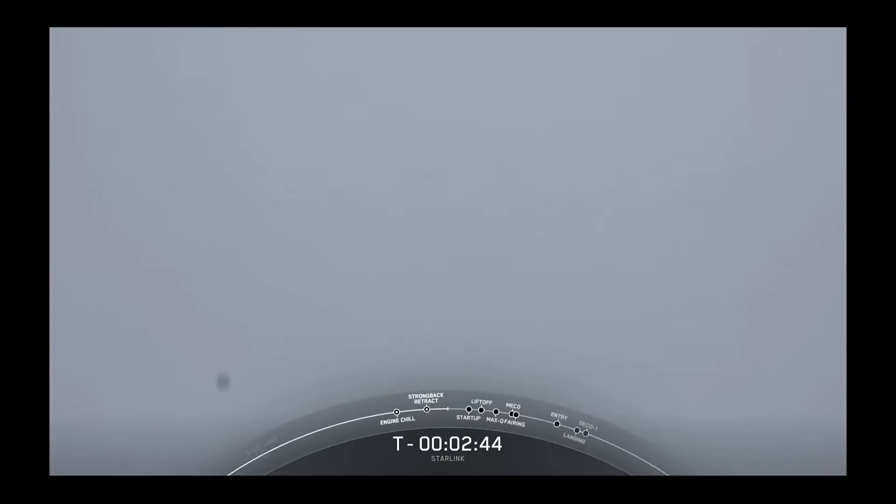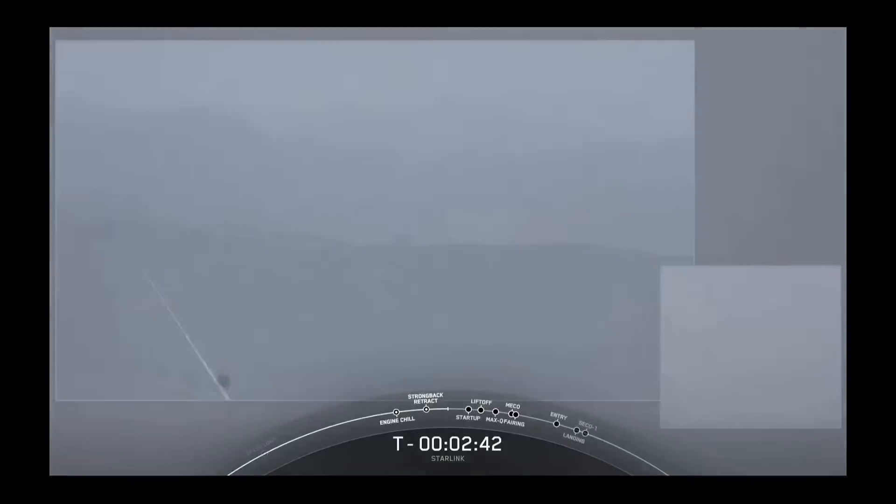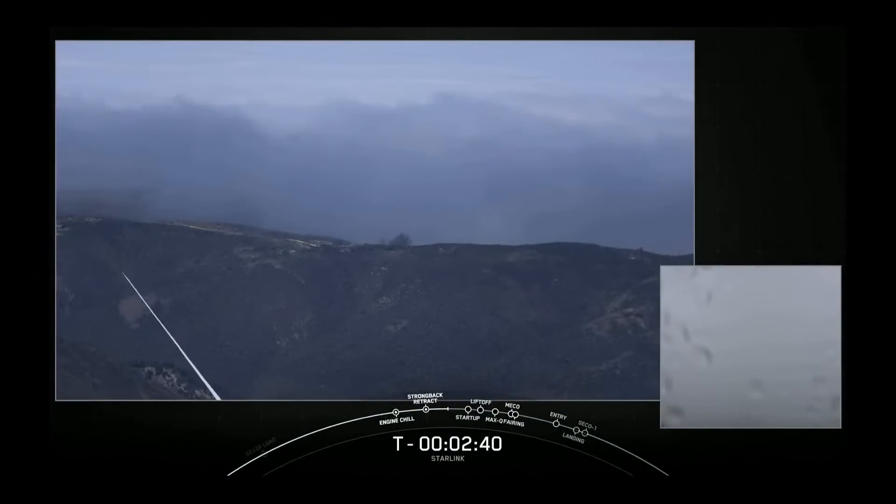Foggy at the pad — we're actually located just over that ridge that you see there. The weather only has a 20% chance of violation of our launch criteria, so that's good news. We are tracking no major issues. The range is green and ready to support liftoff in just under two and a half minutes from now. In preparation for liftoff, we are standing by for TE retraction.